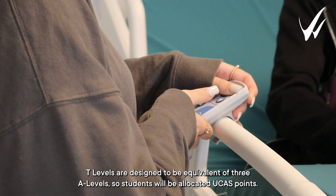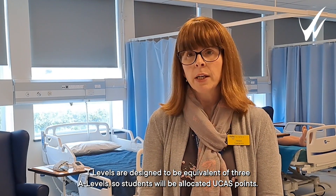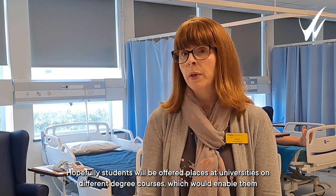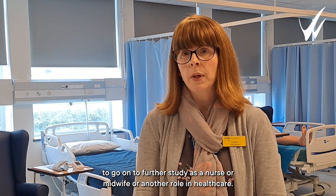The T Levels are designed to be equivalent to three A Levels, so students will be allocated UCAS points and hopefully offered places at universities on different degree courses, which will enable them to go on to further study as a nurse, midwife, or in another role in healthcare.